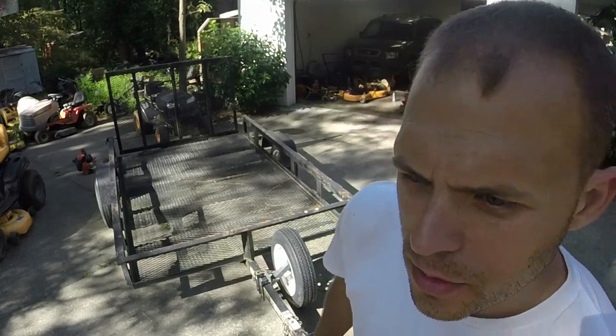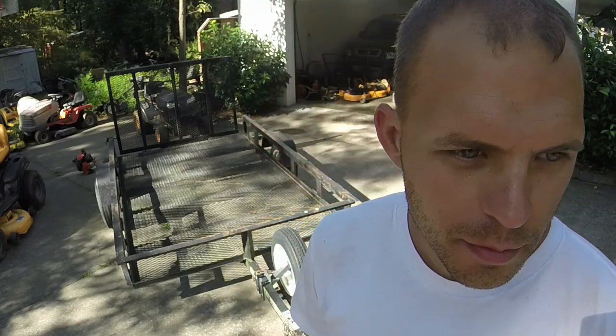Hey everybody, welcome to Ellis Mowers. I appreciate y'all watching the channel as always. Behind me I have what I consider to be the unsung hero of the channel over the past five years, which has basically hauled every mower home that y'all have seen on the channel, especially riding mowers. And that's this 5x8 trailer.